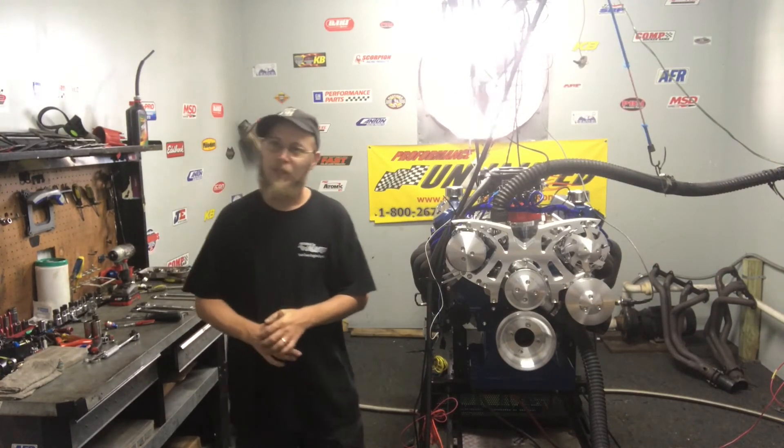If you're interested in any one of our engine packages, check us out online at www.CustomCrateEngines.com. Give us a call at 1-800-267-3940. And check us out on Facebook, Pro Performance Unlimited. We'd be happy to get something built for you. Hope to hear from you.